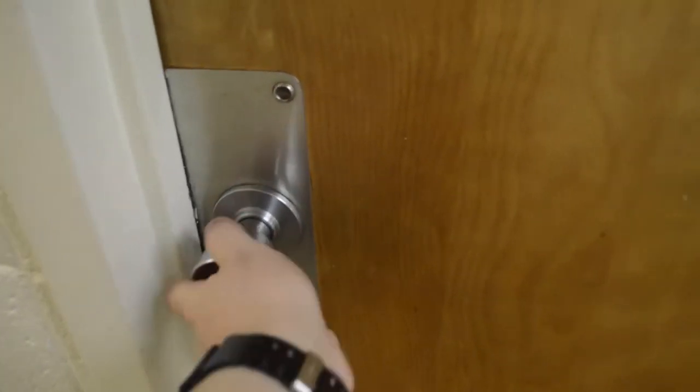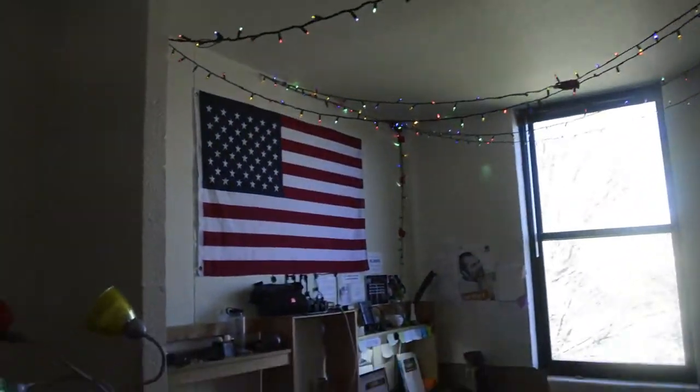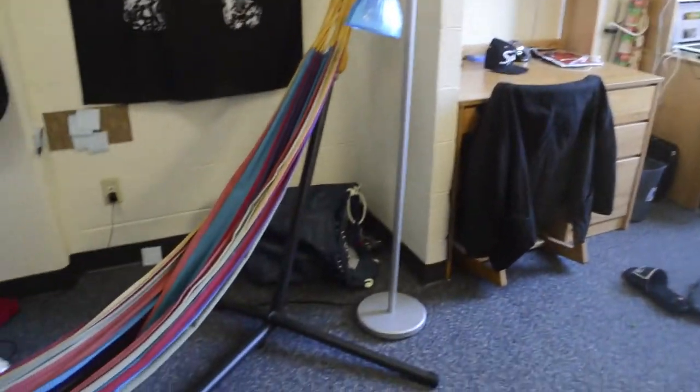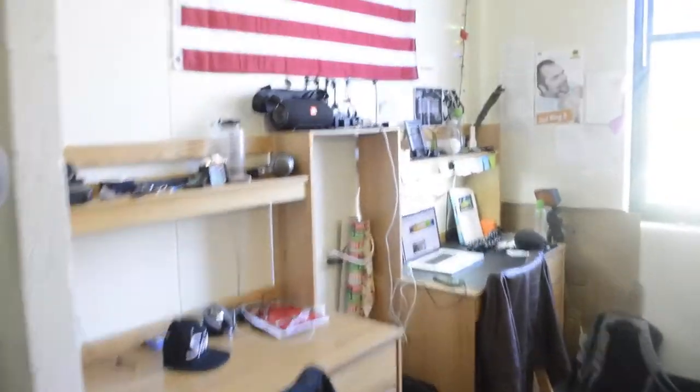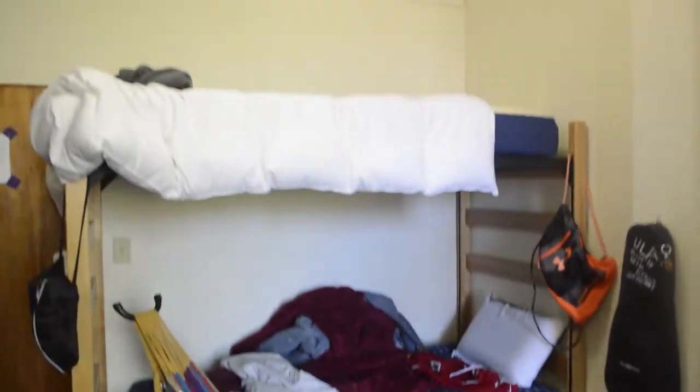Welcome to my room tour. Come on, let's take a look. So when you walk in, you have this wide open space right here. We're going to go take a look at every little section in detail, but here's just a little run through of what everything kind of looks like from afar.